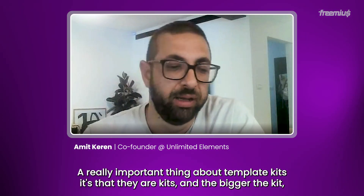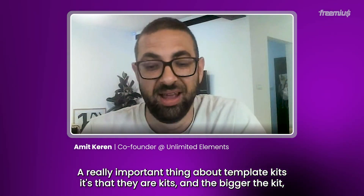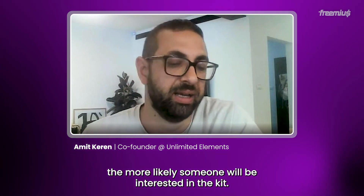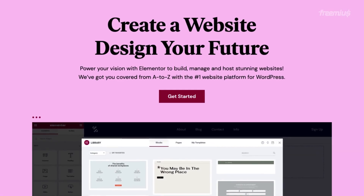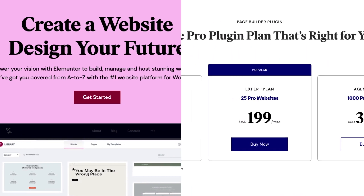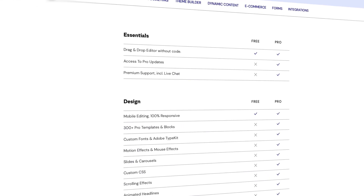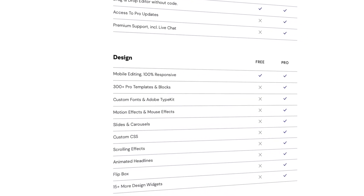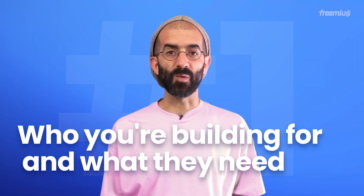Now that we've covered how to select your target audience, let's discuss building your template to make it more sellable — six easy steps. First, consider that templates built with the free version of Elementor can be used by free users, while templates built with the pro version will mean your buyers need to pay for the pro version too. This gives the free version an advantage unless the template requires pro features like pro widgets, custom CSS, custom JavaScript, or using Theme Builder or WooCommerce Builder. Choosing free or pro is a matter of who you're building for and what they need.